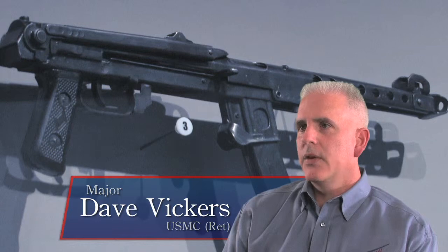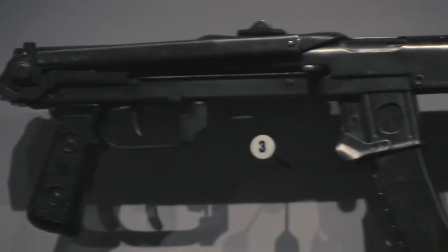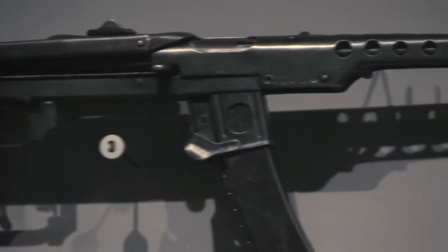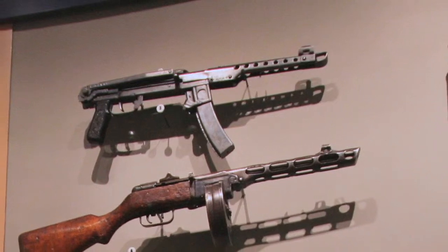In the upper left-hand corner of the case is the PPS-43 submachine gun. The PPS-43 was the Soviet answer for a submachine gun that could be made cheaply and quickly and put into the hands of thousands of conscript troops.